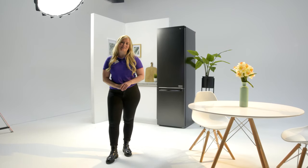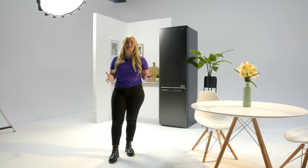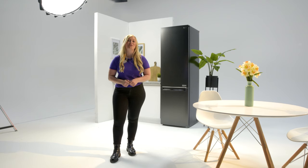Your food stays tasting better for longer with clever cooling, which gives you more time to enjoy the fresh stuff so you don't end up throwing it away. If you'd like to find out more about this LG fridge freezer, you can visit us in store, head online, or chat to one of our tech experts on a shop live video call.